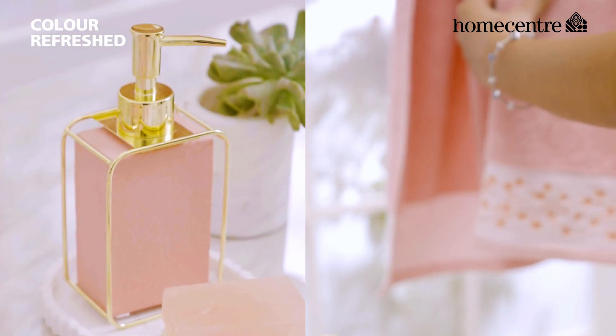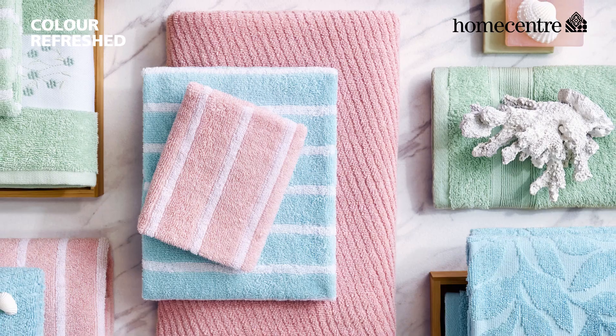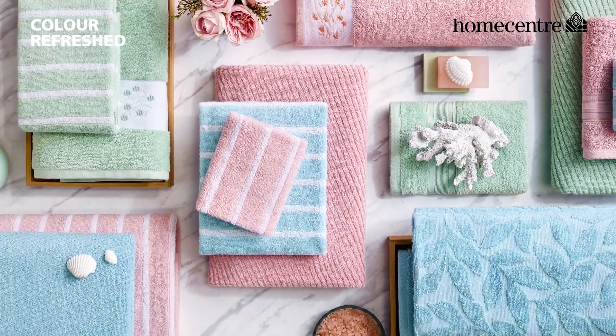Introducing to you the color refreshed collection from Home Center. Are you ready for the pastel revolution?